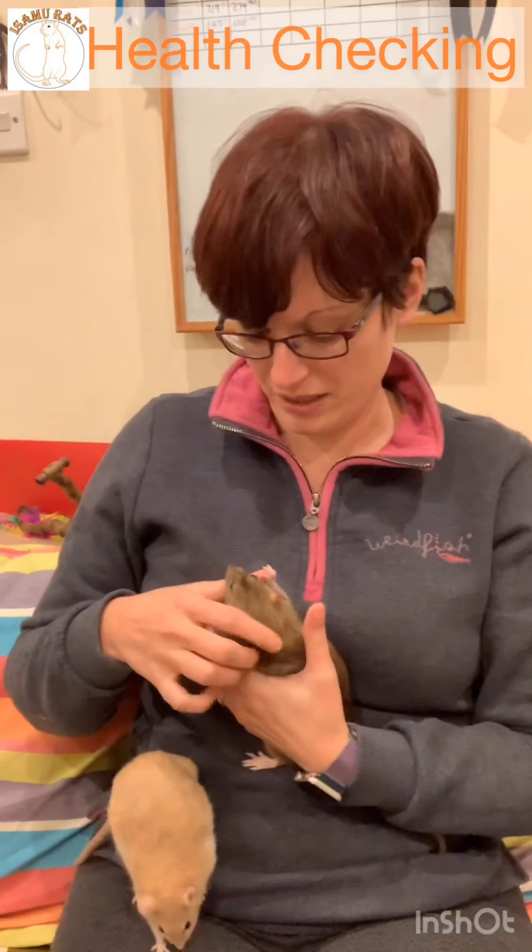First things first — it may seem obvious but stroke them over. You'd be surprised how much you pick up from just stroking a rat. You're feeling for any lumps, bumps, and ruffles in the coat. It helps if they're in good coat condition. With Monster here you can see she's got quite a shine — very soft and silky. If her coat was fluffier or a little out of condition, I'd be suspecting lice or mites.